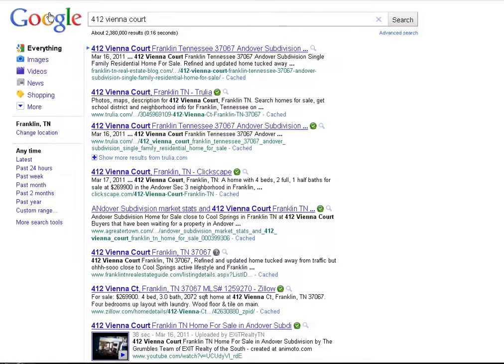So I'm going to turn it over to my screen and give you a little snapshot of what we do to sell homes in our market. This is page one results for searching 412 Vienna Court. That's a current listing that we have in Franklin, Tennessee, in a great subdivision named Andover.